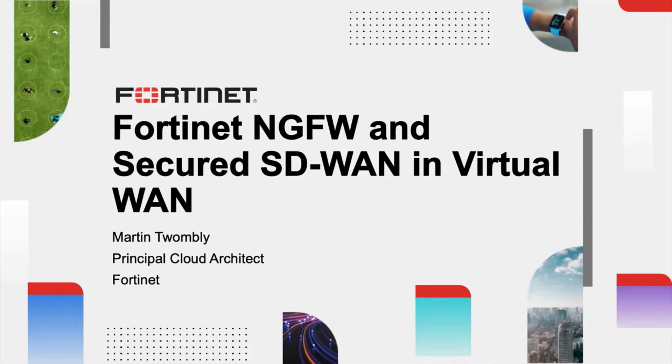You can now deploy Fortinet's market-leading secure SD-WAN solution into Azure Virtual WAN hubs. For the first time in the industry, this also incorporates all the security capabilities of a next-gen firewall, extending the Fortinet security fabric to Azure Virtual WAN, allowing customers to manage security and SD-WAN policies under a single pane of glass.